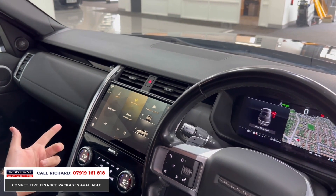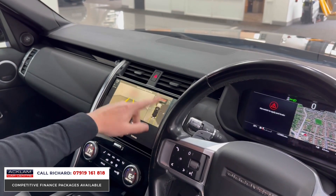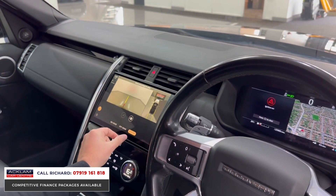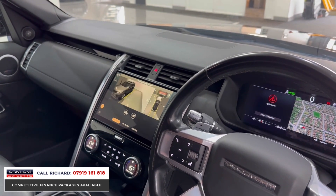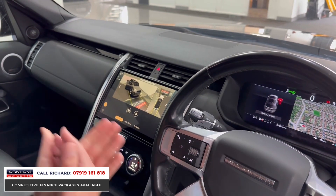It also has wireless smartphone integration - you jump in the car and your Apple and Android phone connects wirelessly without plugging in. We've got the 360 camera system: reversing camera, off-road camera, towing camera. If I select that, you've got the towing guidelines on the right-hand side of the screen. Going back into the camera system, we've also got the 3D full surround-view camera of the surroundings in the showroom. It is the most up-to-date system using all the new Land Rover products.